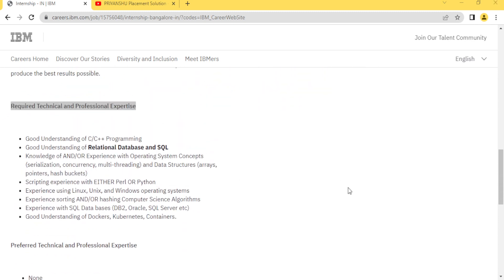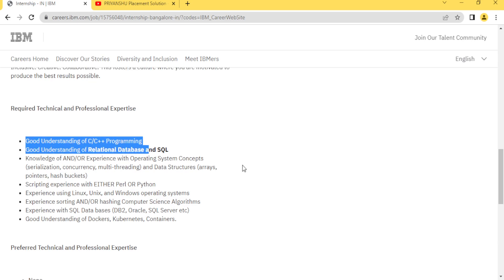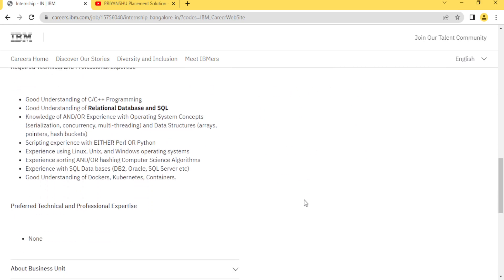Regarding professional expertise, it is not compulsory that you have already worked in some company. Freshers can also apply because they have not listed any experience requirement. They have only written 'bachelor's degree.' If they wanted experience, they would have written one year or two years experience. So in this hiring, any fresher can apply.